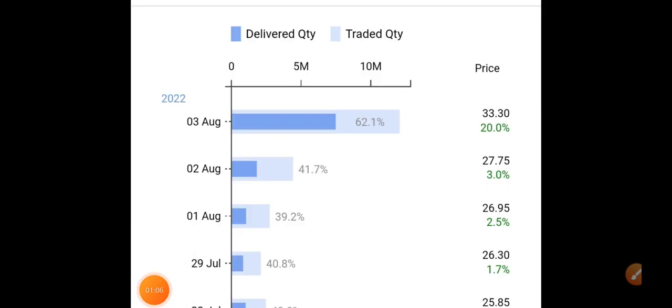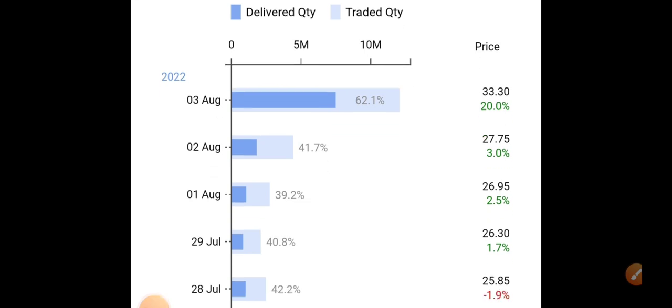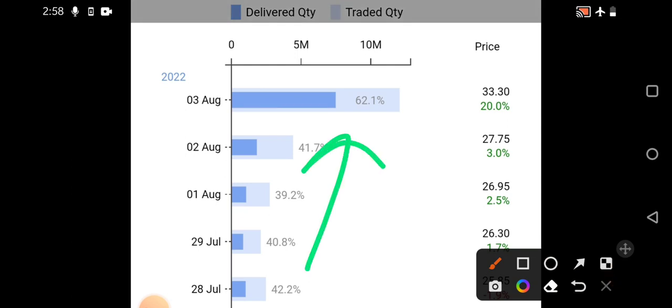Firstly, before getting into the technical charts, we'll try to analyze the day-to-day delivery data. Clearly you can see yesterday a very good delivery percentage was there, somewhere around 62.1%. Compared to previous trading sessions, many people have showed interest in this particular stock because of the partnership update related to Jio and SUBEX. That one update triggered the stock to move in the upside direction.